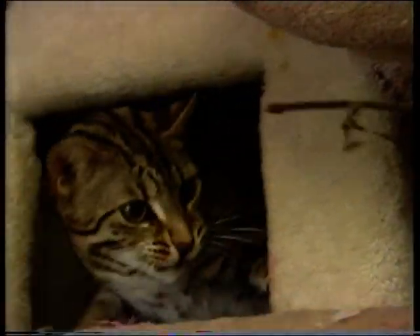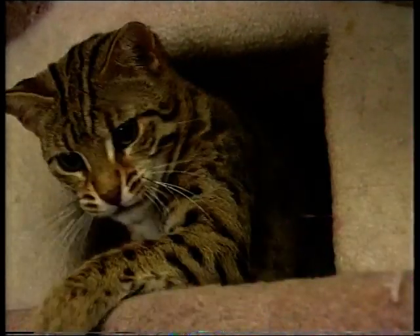The Governing Council of the Cat Fancy doesn't get involved in legal or financial matters in buying and selling kittens. This is a matter between the breeder and the purchaser of a kitten.